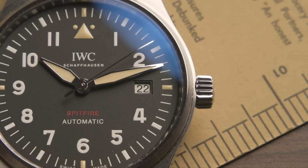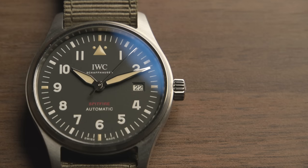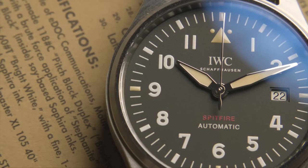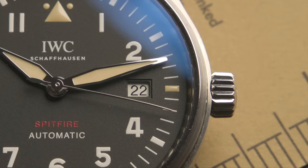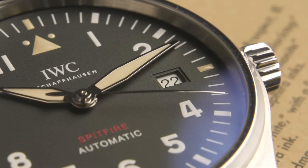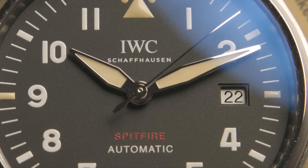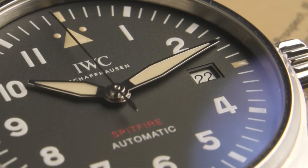The caliber 32110 comes with a 72-hour power reserve and features a silicon escape wheel and lever. The dial just looks so good — it does what it's supposed to do as a tool watch, it's easy to read. We've got hour and minute hands, a hacking sweep seconds hand, Arabic numerals and minute indices around the edge. There's the IWC signature, Spitfire in red, and a date window at 3 o'clock which I happen to like. What I really love about the date window is that it's kind of two-tiered — there's a really neat element of depth there. The dial itself is a matte finish with a really nice subtle texture to it.